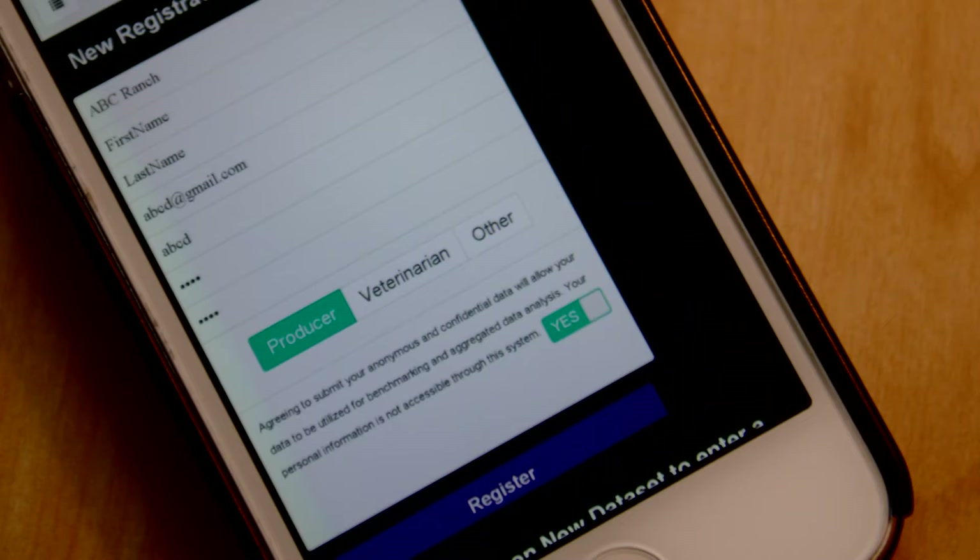One of the things that we ask is if people are willing, we have a check box they can share their data with BCI. By sharing their data, they are only sharing the data about the cows, such as the number of days they're pregnant, their body condition.